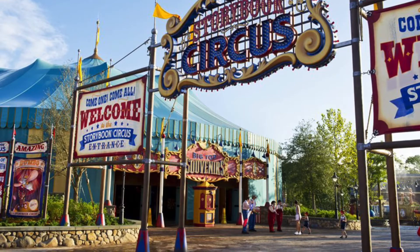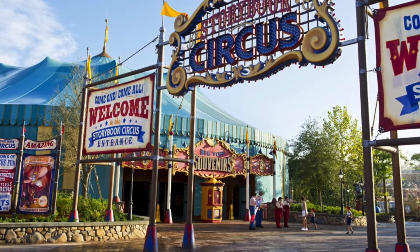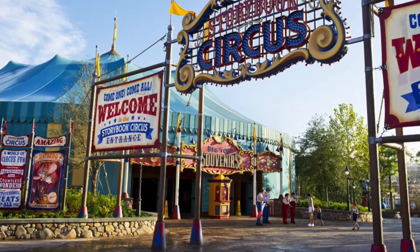Mickey's Toontown was closed to make space for a Storybook Circus. When Storybook Circus opened March 12th, 2012, Goofy's Barnstormer was still there.